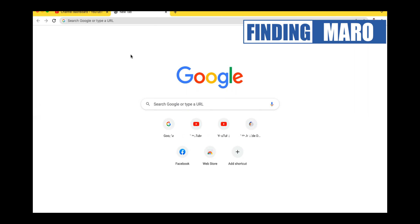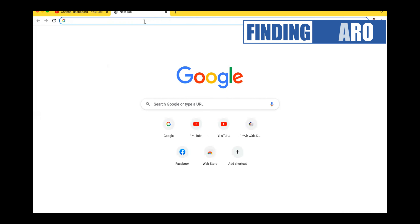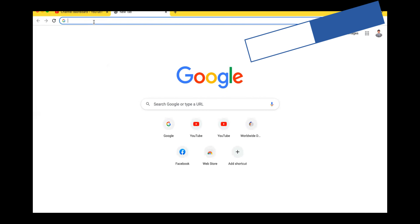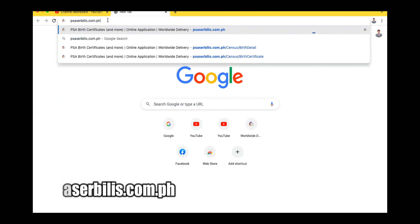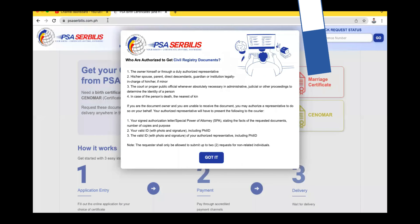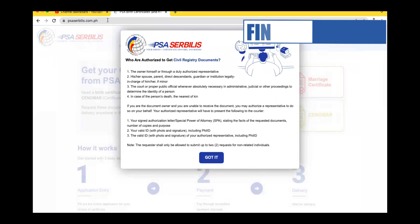So ngayon ay magre-register tayo sa online. Dito mga ka-finding, ay itatype lang po natin sa box na to, which is dun sa pinaka-upper, yun sa search engine, ay itatype lang po natin yung PSA serbilis.com.ph. After natin siyang i-type, ay i-enter lang po natin. So after natin i-enter, ay ito na yung magiging result o yung tura ng ating screen. So ibabasahin lang natin itong mga nakalagay dito, and then after natin maintindihan, ay i-click lang po natin yung 'Get It'.